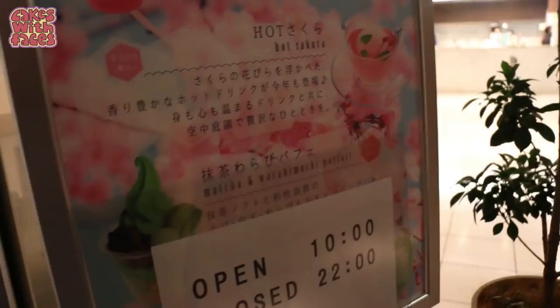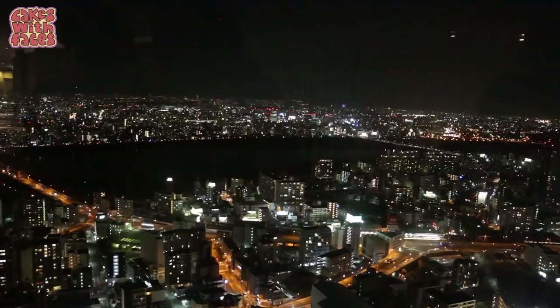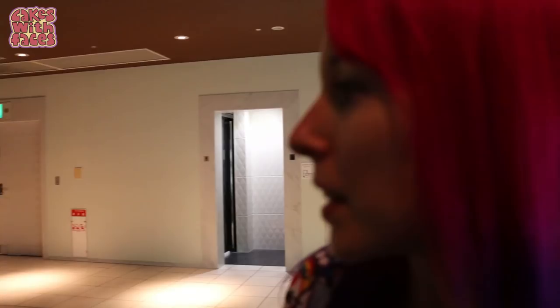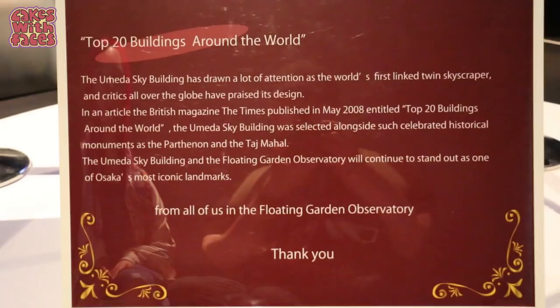Here's the view from the other side — that big gap in the middle is the river, it looks really wide. There's a sign that says 'do not touch.' There's information about how they built it — the unprecedented lift-up method. It's one of the top 20 buildings around the world. Don't touch the screen — everybody's watching!